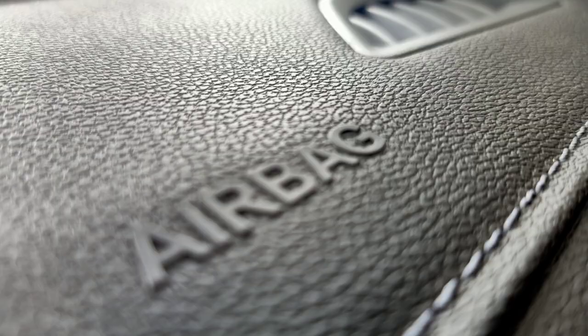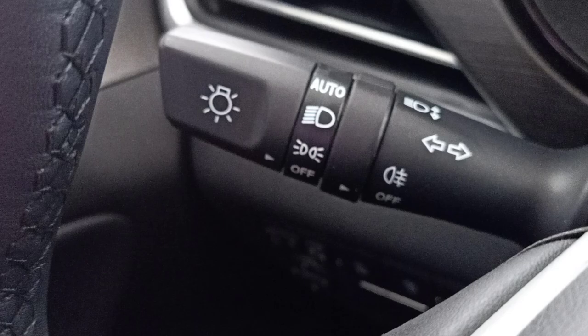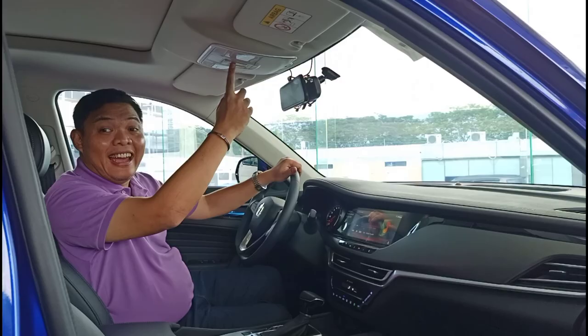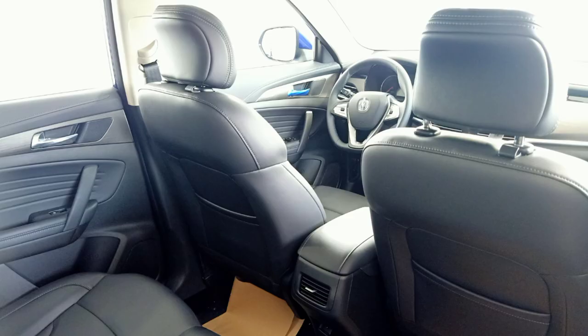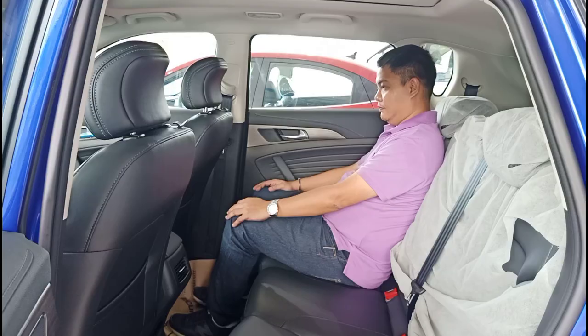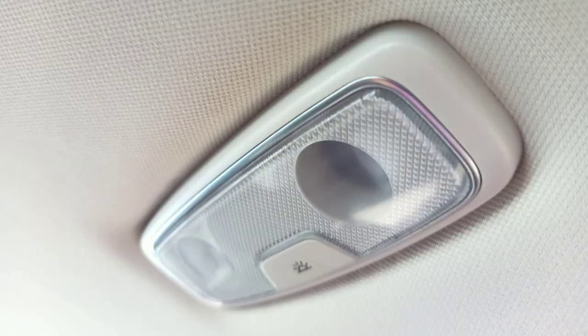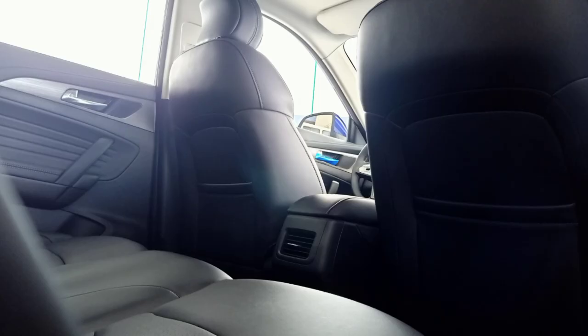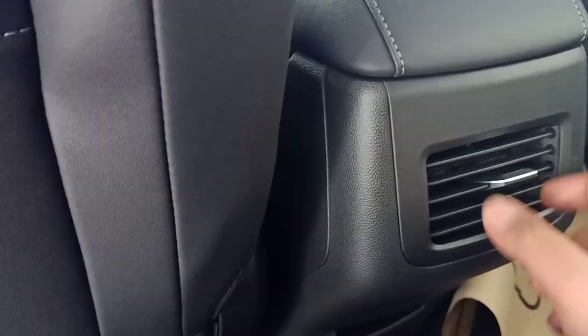Other notable features include side and curtain airbags aside from the dual airbags up front, automatic wipers and headlights, traction and hill descent control, and a huge panoramic sunroof. At the back the seats are just as comfortable and there's a surprising amount of room. In terms of amenities you get reading lights, seat pockets, a USB port, and one air vent.